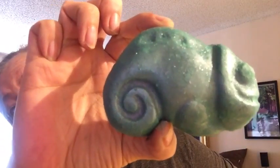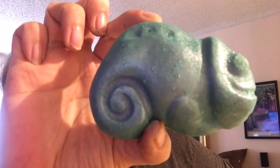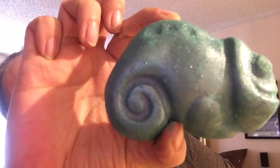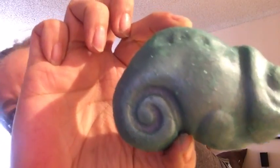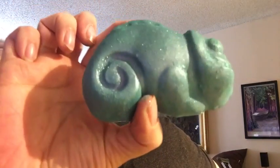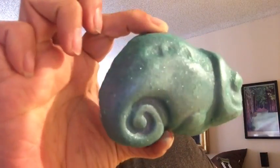Chameleon was made by Lush UK only on a limited basis about 10 years ago. I have a video I made of one from 10 years ago, and I was just dying to try a new one. So I'll be doing a demo video of this one.